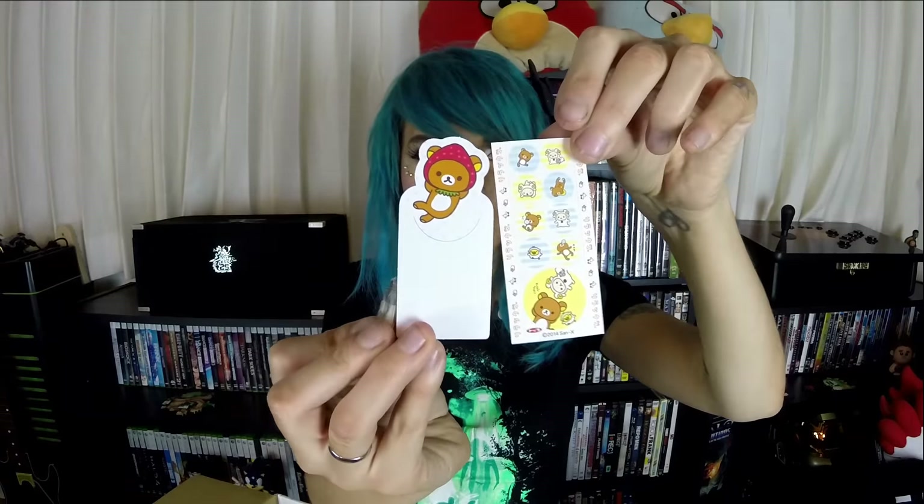And the last thing inside — I know I'm going to butcher this — it's a real Akuma card and sticker. This is so tiny. It comes with a little bear, little stickers, and what looks like a little sticky pad so you can stick it on something.